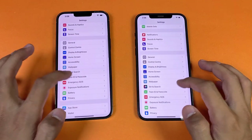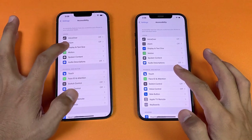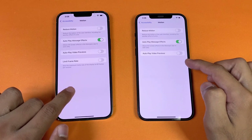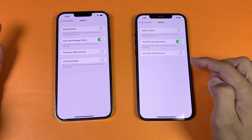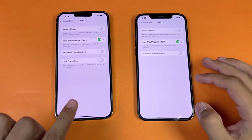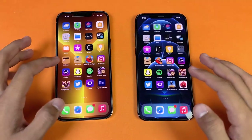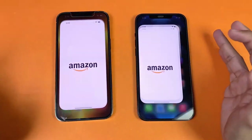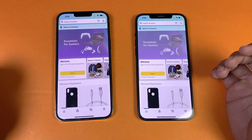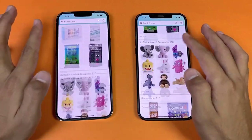Settings look exactly the same on both phones. Now going into Accessibility > Motion, you can see the 'Limit Frame Rate' option on the iPhone 13 Pro Max — it has 120Hz with LTPO, so when you're not using the phone the refresh rate drops down to 10Hz, which is a really good thing. Next up is Amazon Shopping — a little faster on the 13 Pro Max but not a huge difference.